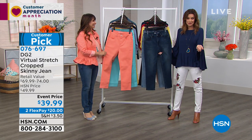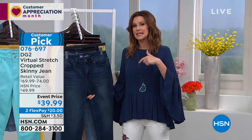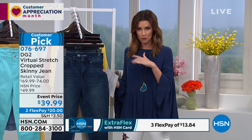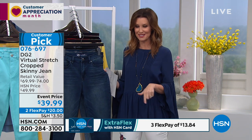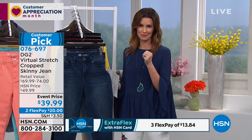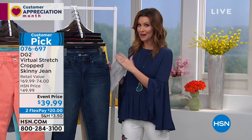If you are new to HSN, flex pay is interest-free payments on any credit card or even PayPal. When it says flex, you can get these home for under $20 — we send them right to you after that very first $20 payment. Then you'll fall in love and come back for all the colors. This month you can get three flexible payments, making it $13 and change.